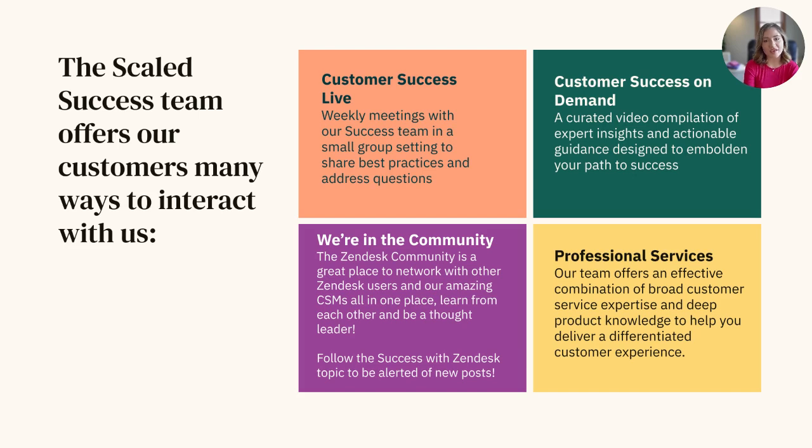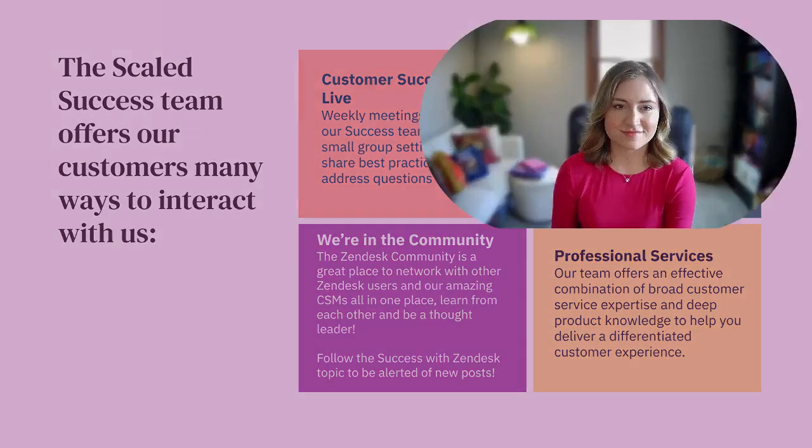If you're looking for more of a hands-on approach for your journey with Zendesk, contact your account executive to learn more about the different professional service offerings available. Thank you for watching this video, and we'll see you next time.